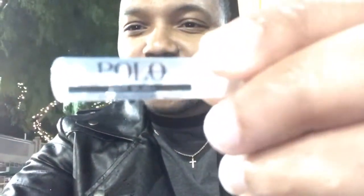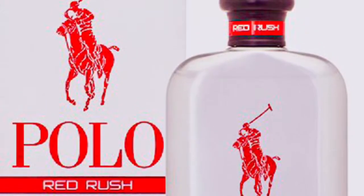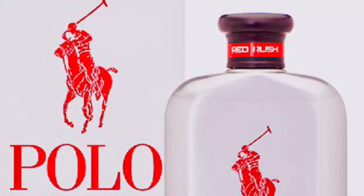Today I have something from the house of Ralph Lauren — Polo Red Rush. I'm gonna be doing a little first impression on this. It's actually raining right now; it's supposed to be sunny Arizona but it's raining. Anyways, let me show you guys Polo Red Rush.